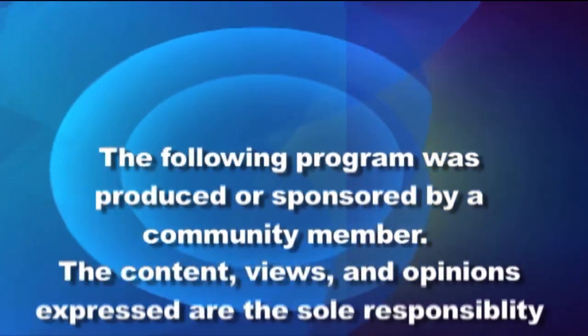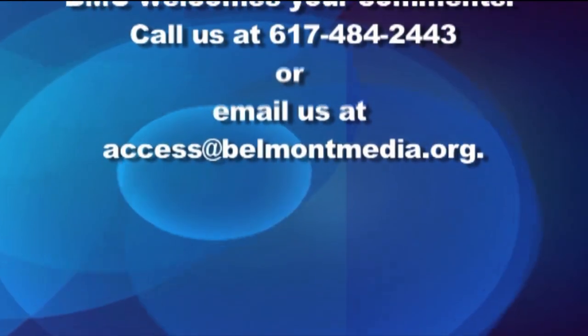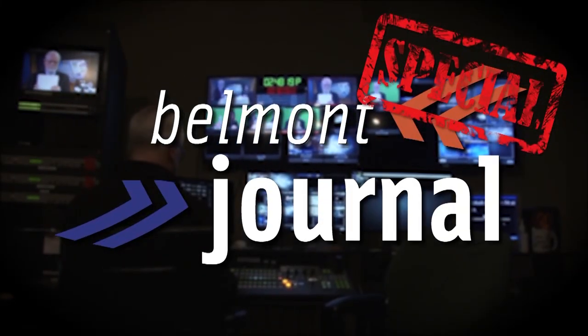Welcome to this special edition of the Belmont Journal. I'm your host, Mike Crowley. We are talking today about the Belmont Library. I'm joined in the studio by Kathy Cohane, chair of the Library Board of Trustees; Claire Coburn, chair of the Library Building Committee; and Brad Lewis, chair of the Major Gifts Committee of the Belmont Library Foundation. Welcome to the show.